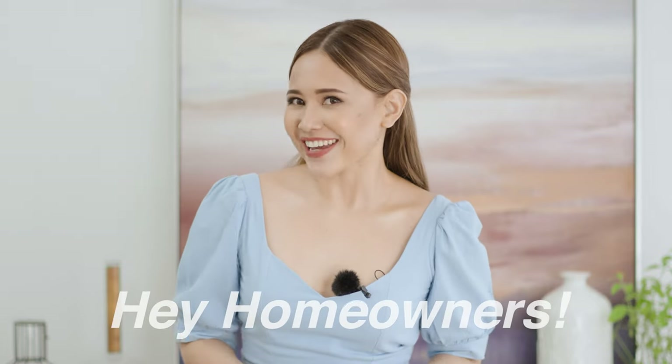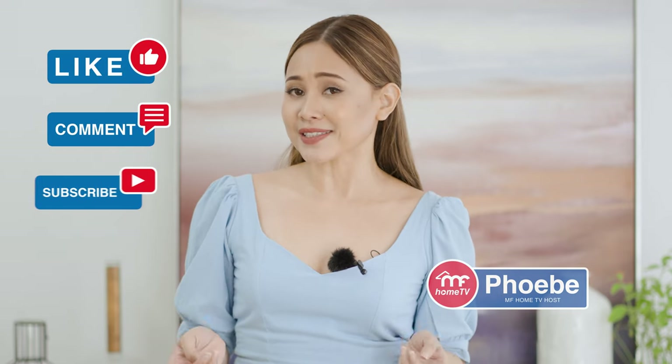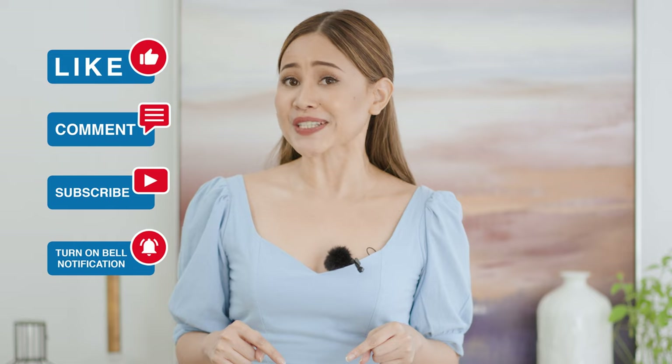Hey homeowners! Hope you're having an inspiring day. My name is Phoebe for MF Home TV. Please do like, comment, subscribe, and turn on the notification bell below to stay updated.